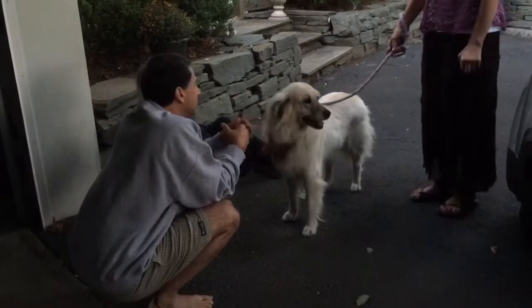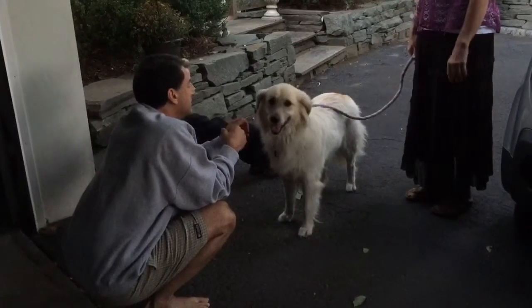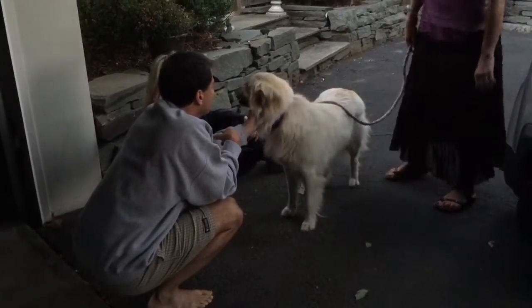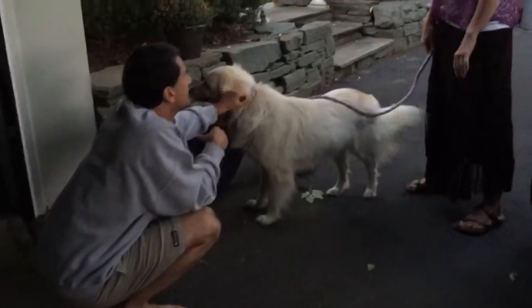It looks like she's got Great Pyrenees in her. I think she's a pure Anatolian mix. That's what I think she is. She doesn't have the double dews in the back of a pure, but she definitely has the Anatolian mix.